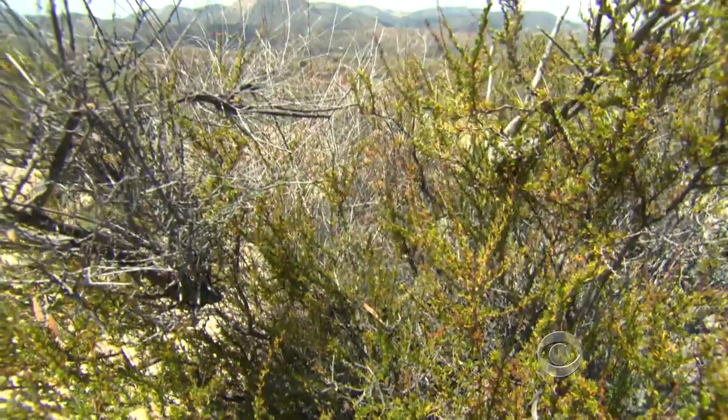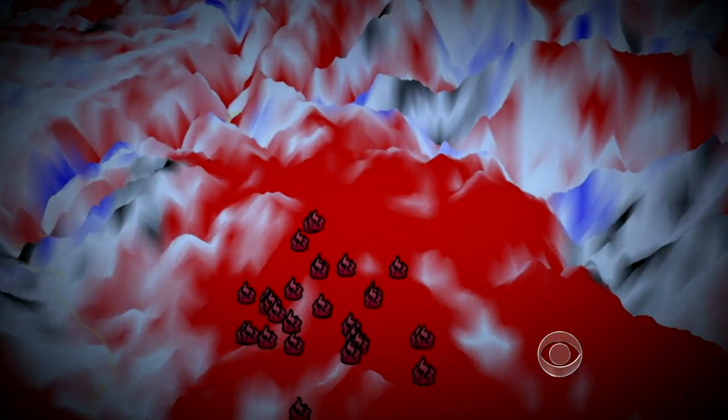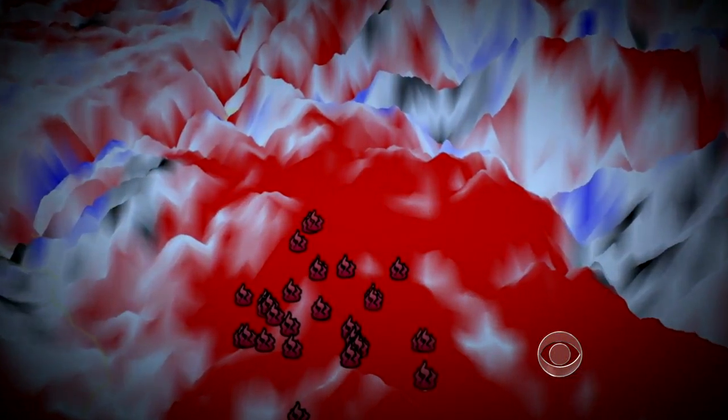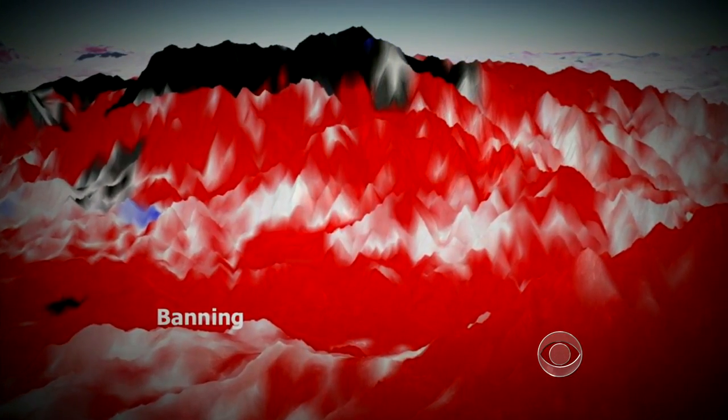There is almost no moisture in this brush. I'm seeing that we're in a critical stage two months ahead of schedule. The numbers that I got last time, which I took two weeks ago, were comparable to the first part of August.